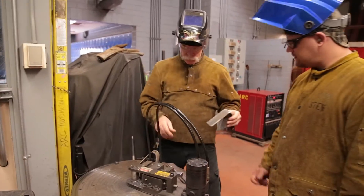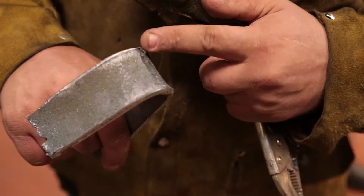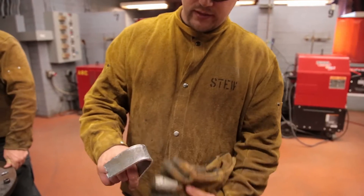We bend it and see if we find any cracks or openings. Since it just curved, it's a good weld.